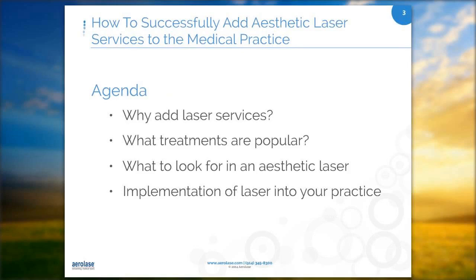Throughout this webinar, I will share with you some of the things we did to reach those numbers, as well as why you should add laser services, what treatments are popular, what to look for in an aesthetic laser, and how to implement laser into your practice.